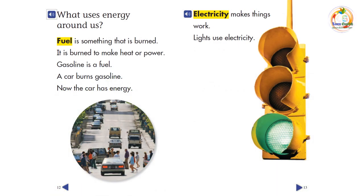What uses energy around us? Fuel is something that is burned to make heat or power. Gasoline is a fuel. A car burns gasoline. Now the car has energy.